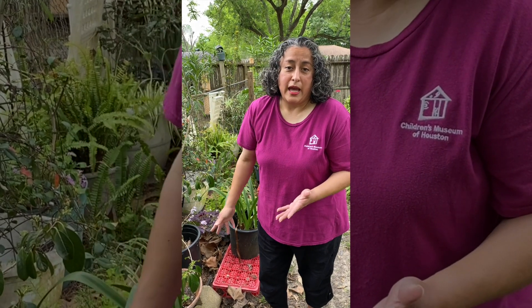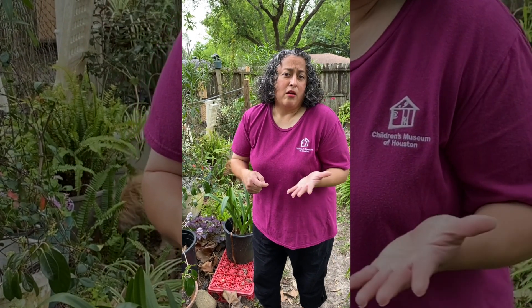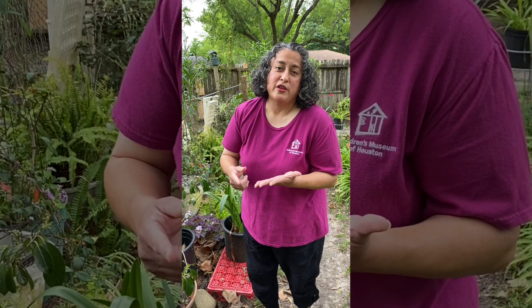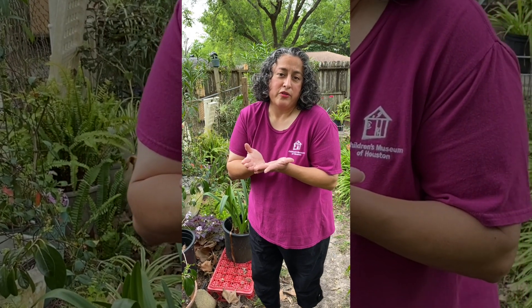We are going to be handling roly polies today, so if you're afraid to touch them you can use a spoon. I also use the trays from like a McDonald's pancake breakfast or a Whataburger breakfast - those are really good trays to put animals in because they're clear and you can see everything.